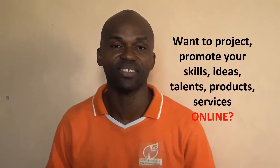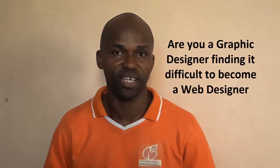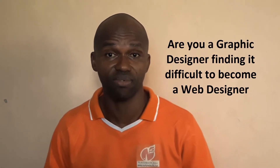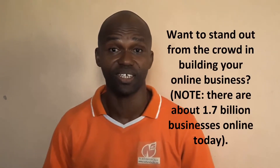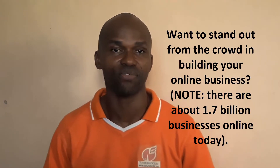Three, are you interested in projecting, promoting your skills, ideas, talents, probably your products and your services online? Are you a graphic designer? Are you interested in taking your skills to the next level? Probably you have a business online and you are seeking to stand out from the crowd — over 1.7 billion businesses today, as research says, are online.